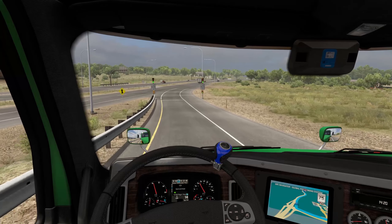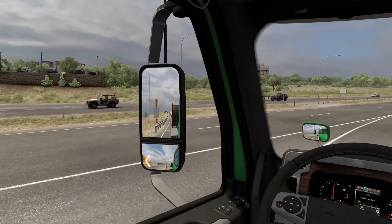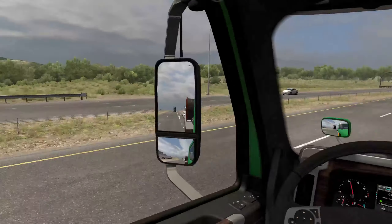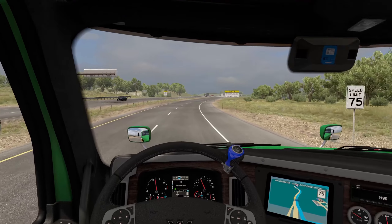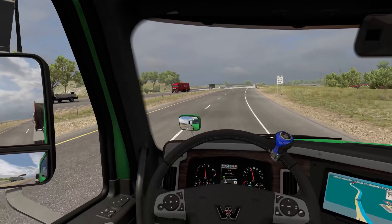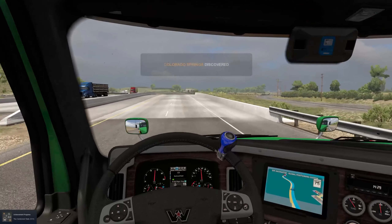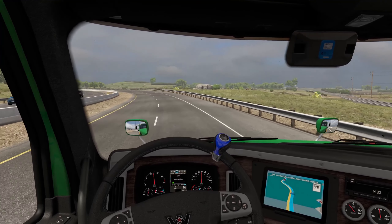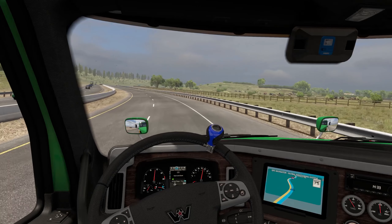There's a 'stop here on red' sign — that is cool. I have never actually seen that before. I have seen those in Chicago when you're entering the interstate, but I have never seen them in this game — so that's pretty cool. There's also a state law Move Over sign and a 'slower traffic keep right' sign. Colorado Springs has been discovered — nice! I have never seen traffic lights here to get on the highway in this game before, so that is new and awesome.